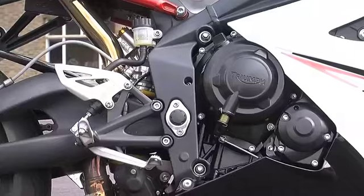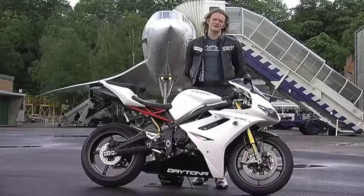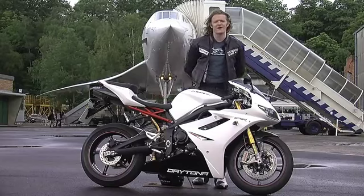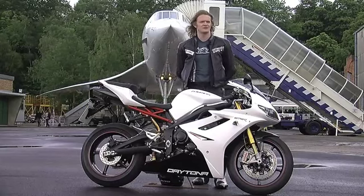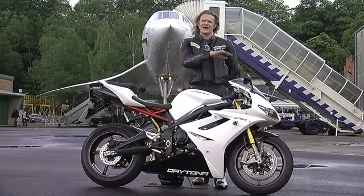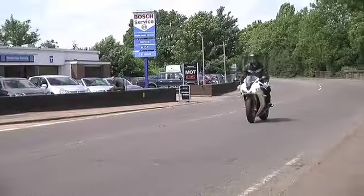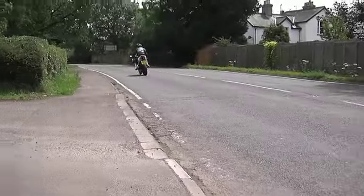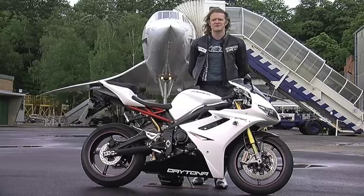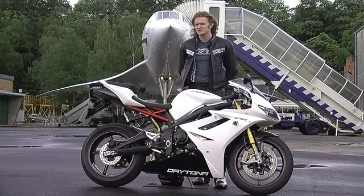The engine is Triumph's inline triple cylinder 675cc unit which produces 126 brake horsepower, 115 at the back wheel, and 55 pound foot of torque. But my goodness, it's not about the figures, it's about how it delivers that torque. It has almost a completely flat power band — it is unbelievable. That triple just lets it pull from about 1,000 or 2,000 RPM, unlike most 600s that you have to get up to about 6,000 or 7,000 before you really start to get excited. It is pretty spectacular, it's got to be said.